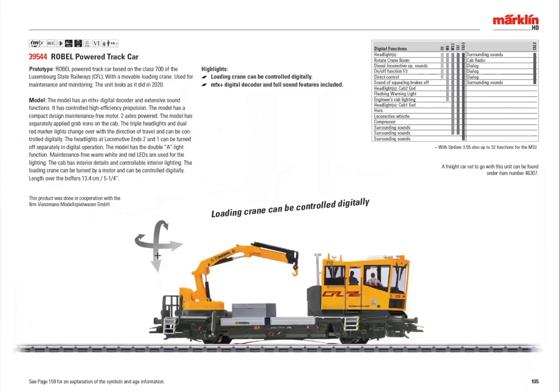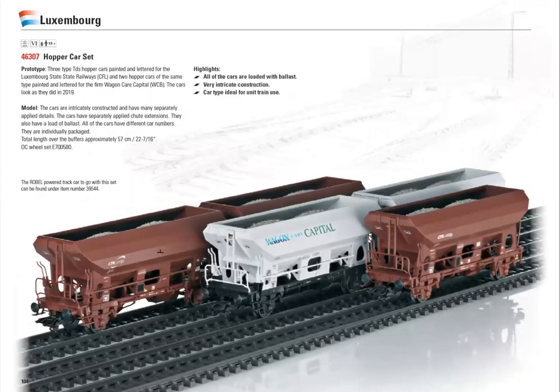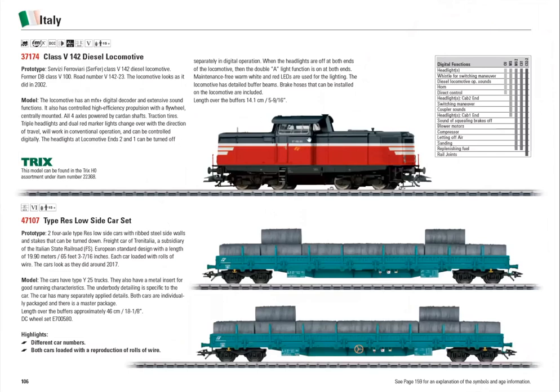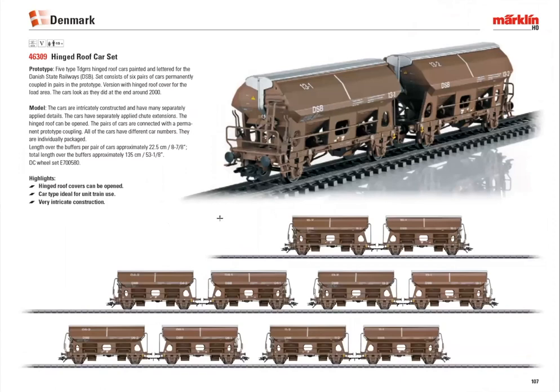There are actually a couple more items here. Märklin has good customers in Luxembourg, so they always have something in the program — a set of five cars and a Robel crane for Luxembourg. A class 142 locomotive and a couple of flat cars for Italy. For Denmark, a new set of hinged-roof tank cars that are always coupled together — they never even come apart in real life; that's just how they were designed to run. A set of five double-cars makes a nice car set.